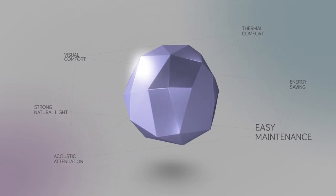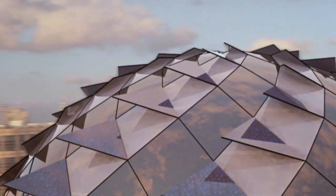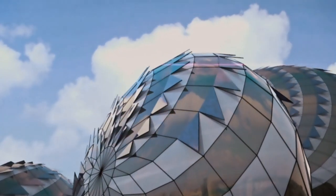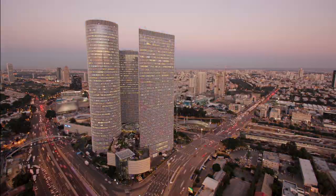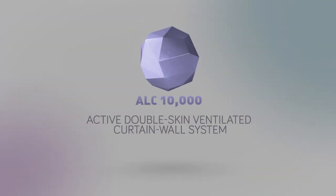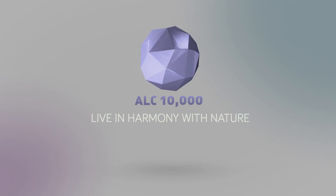With the ALC 10,000 system, architecture and technology can now maximize the wondrous structures that we've created and, above all, make life better for those who work and spend time in them. ALC 10,000, the active double-skin ventilated curtain wall system. Live in harmony with nature.